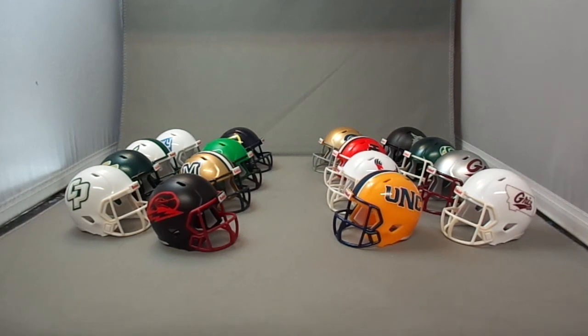Don't forget to subscribe to my channel for more videos. I'm going to go through every conference in the NCAA and NAIA. I'm also going to do the Chinese arena teams and all the U.S. arena teams — going through my whole entire collection of 5,000 helmets. So stay tuned for more.